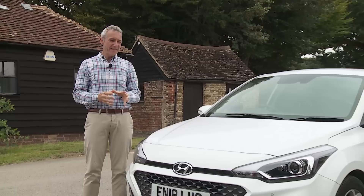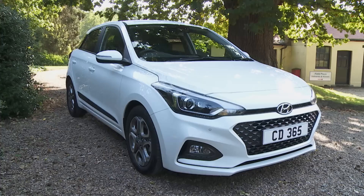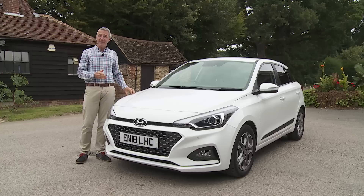We're used to hearing success stories from Hyundai, but in recent years there's one important market segment that this Korean company has found something of a struggle — that for superminis. Quite simply, it's never really built one that could go head to head with the class best. That though was exactly the aim with this car, the second generation i20, which we're going to test here in this significantly facelifted guise.